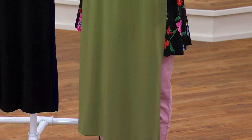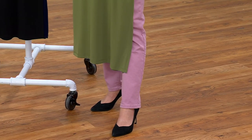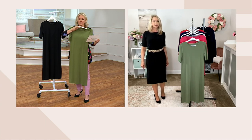This is the regular length. I'm 5'2 and three quarters, so that's where it would hit me. I would probably do the petite, which would be two and a half inches shorter. The regular length is 43½ to 49½ inches, and the petite is 41 to 47 inches.